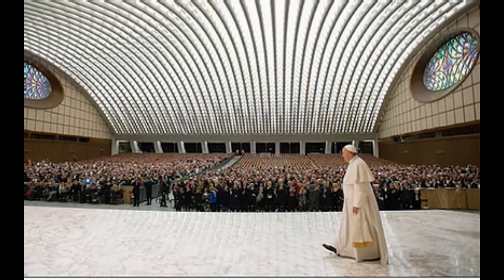The Paul VI Audience Hall is a building in Rome named for Pope Paul VI, with a seating capacity of 6,300, designed in reinforced concrete by the Italian architect Pierluigi Nervi and completed in 1971. It lies partially in Vatican City but mostly in Italy.